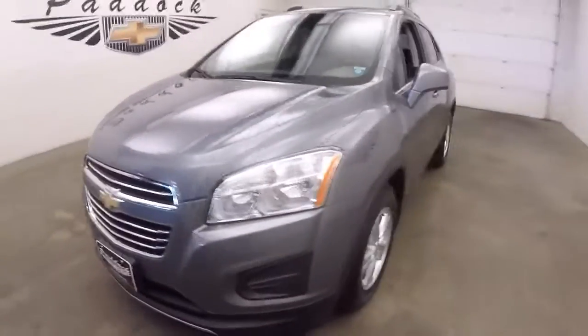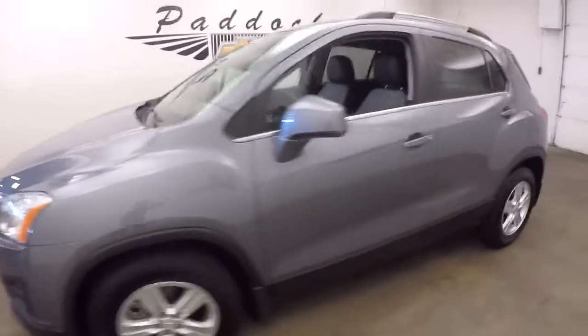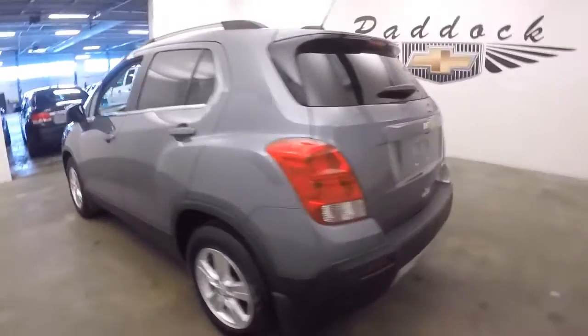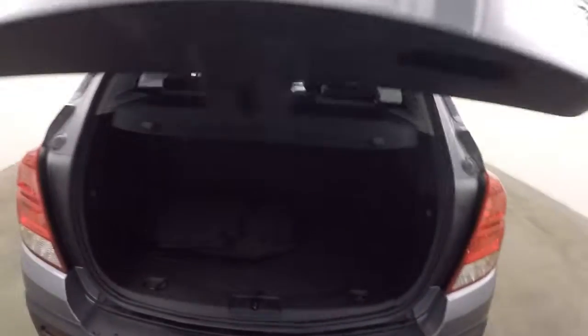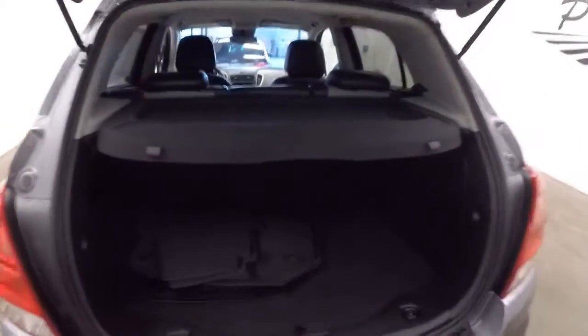2015 Chevrolet Trax. This video walk-around will simply start at the back of the vehicle and work our way to the front so you can see the true condition of this Trax — and I can tell you it's in great condition, with a black interior.